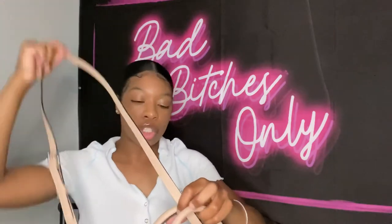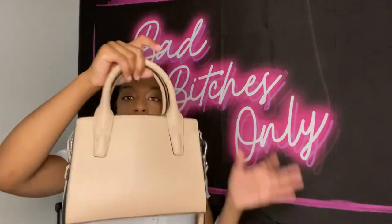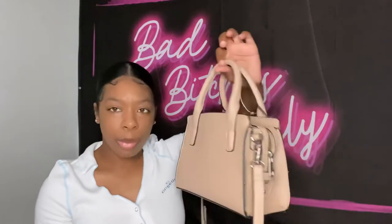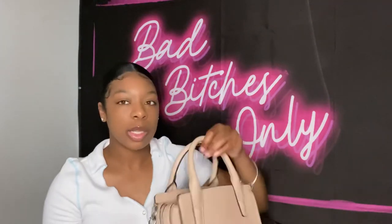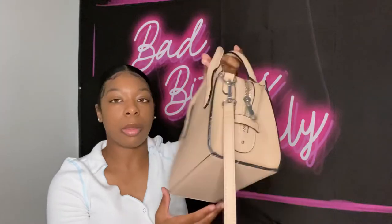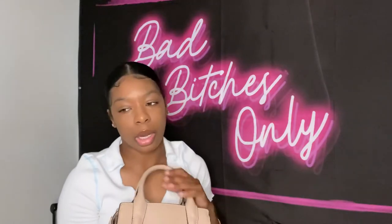This next bag also has a long strap, or you can just hold it. It's a plain beige-ish, tan-ish bag — very simple. I bought it because I had some Michael Kors shoes I wanted to wear and didn't have a bag to match, so I grabbed a tan bag. I'm not really a labels person; I just like cute, girly stuff.